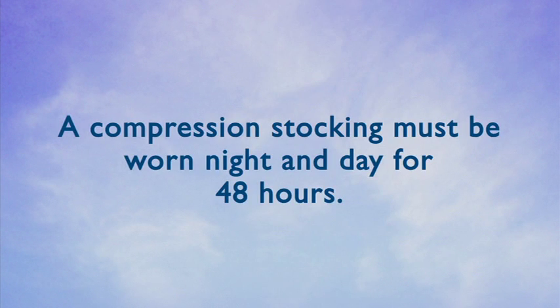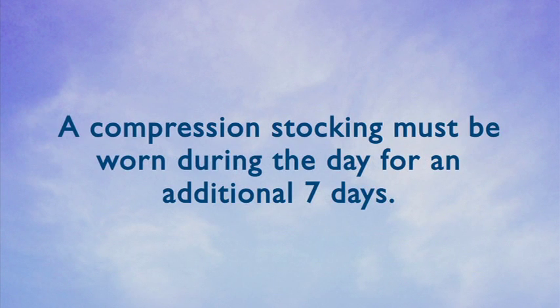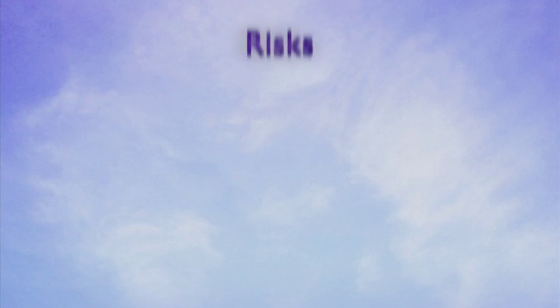You must wear a prescription-strength compression stocking for 48 hours, night and day, following the procedure. After 48 hours, you may take the stocking off at night, but you must wear the compression stocking the majority of the day for an additional seven days.